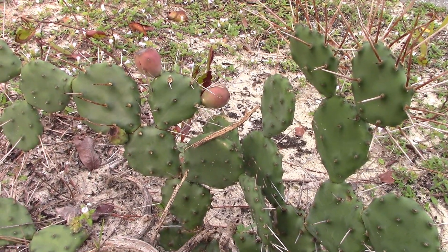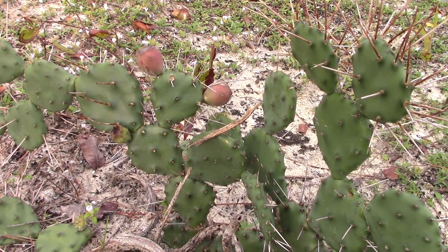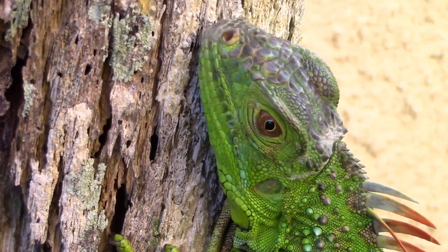That's it for the gopher tortoise. I hope you enjoyed. If you did, please consider subscribing. Thanks for watching, and I'll see you next time!